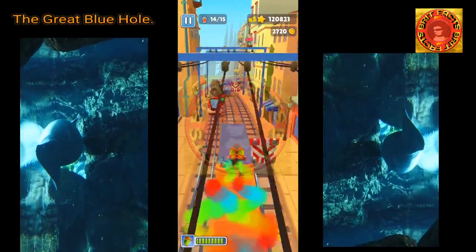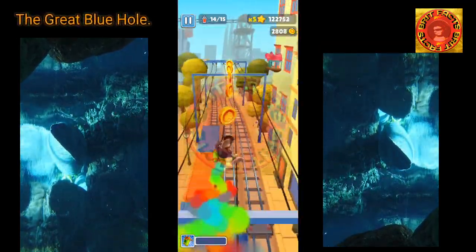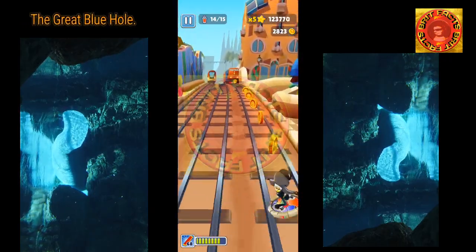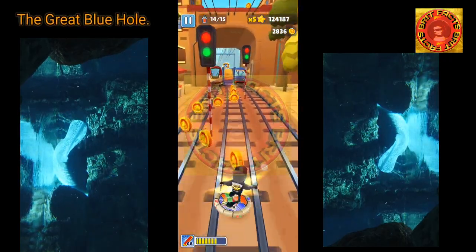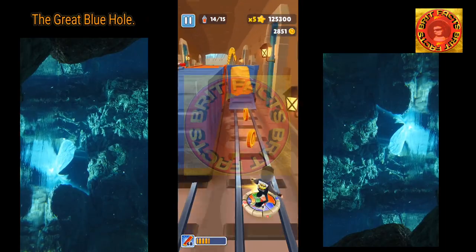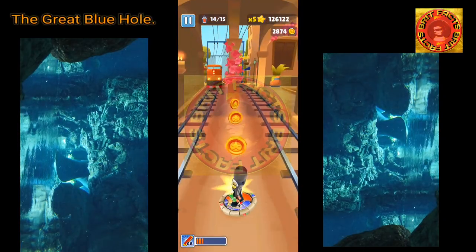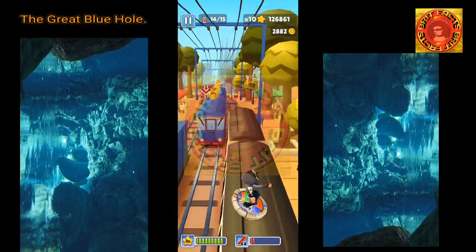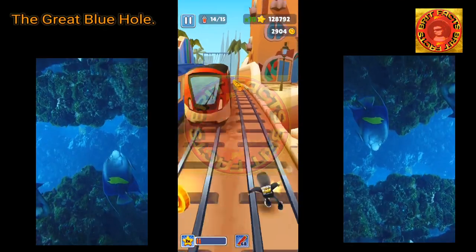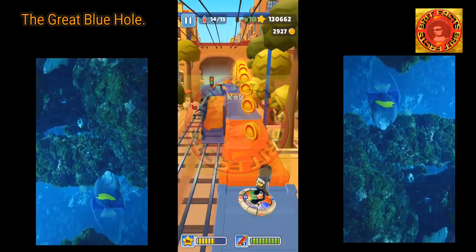NASA has described the Great Blue Hole as surrounded by darker, deeper ocean water, with coral that often glows in vibrant hues of turquoise, peacock blue, and aquamarine. Belize's Lighthouse Reef atoll fits that description well, with shallow waters covering light-colored coral. The combination of water and pale coral creates varying shades of blue-green, within which lies a giant circle of deep blue.